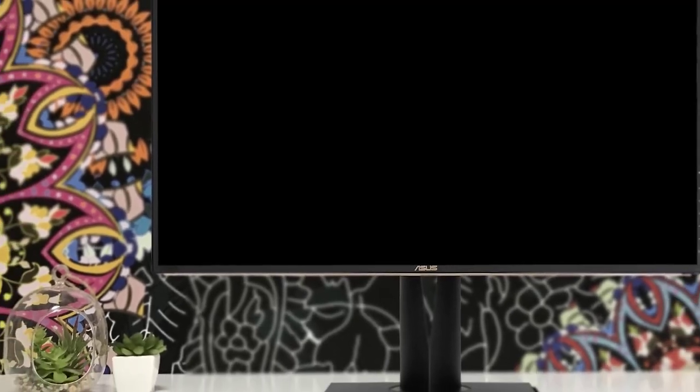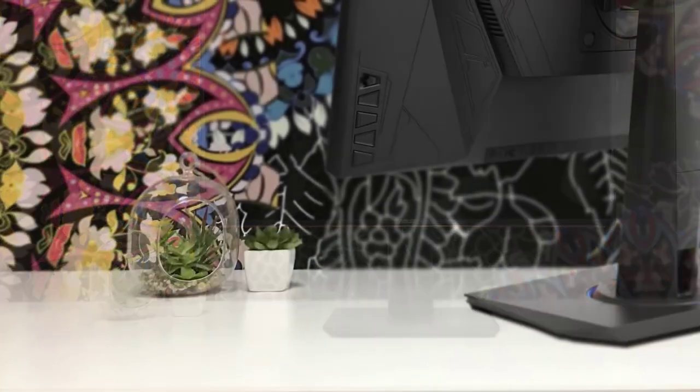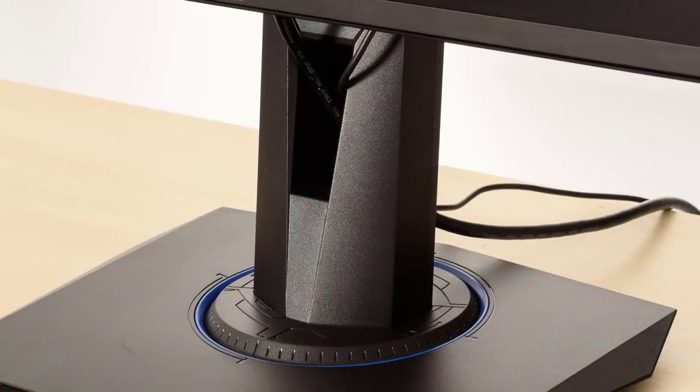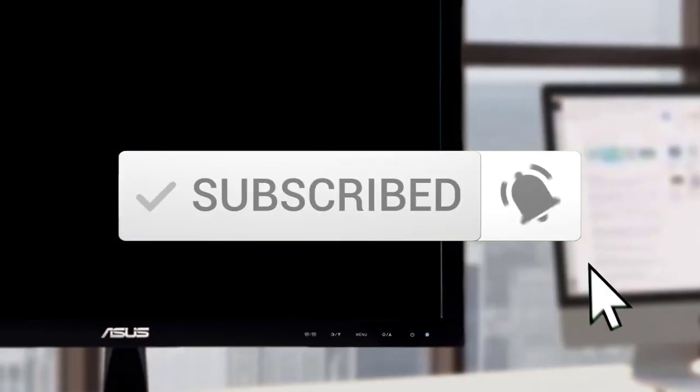Hello guys, in today's video we're going to check out the best Asus monitors in 2020. I made this list based on my personal opinion and I tried to list them based on their price, quality, durability and more. To find out more information about these Asus monitors, you can check out the description below and also don't forget to subscribe to stay up to date with the latest technology reviews.